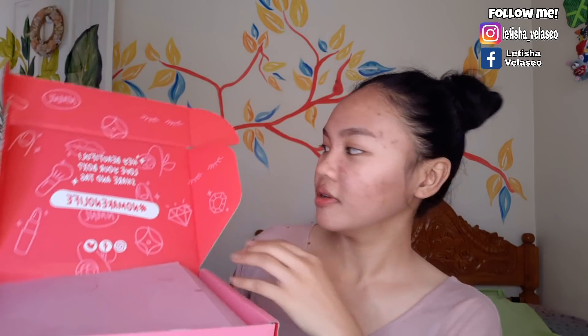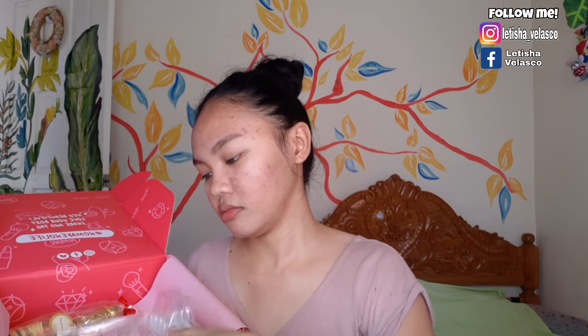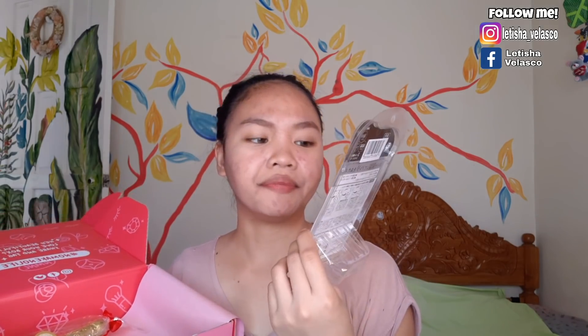Wow! So it says, 'Hey, beautiful! Love your box! Share and tag! No make, no life!' There's a lot of paper inside, and the sticker is pretty. So inside, what is this? Whiting eye cream — it's Japanese. And this — glitter hair gel! So you can put it in your hair for a glittery effect.